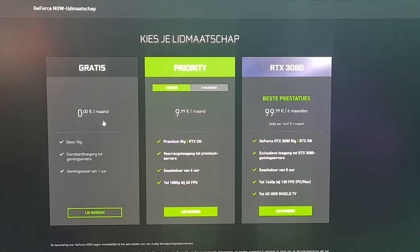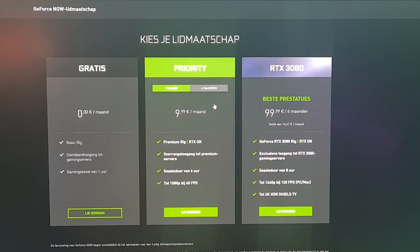The streaming service is free for one hour per session, but for those of you that want to play for a longer time, a subscription is needed of 10€ per month.